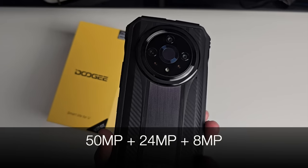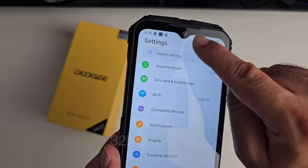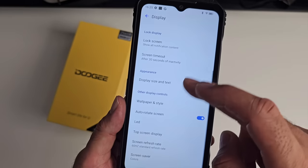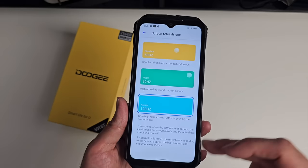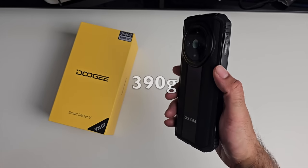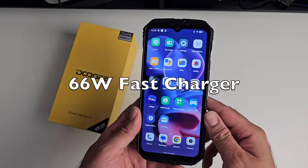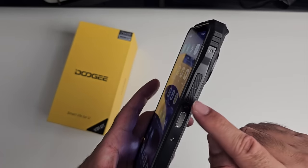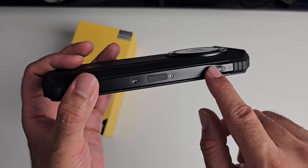There are triple cameras on the back - a 50MP primary, 24MP night vision, and an 8MP fusion and thermal imaging camera. On the front there's a 32MP selfie camera. Display settings don't have automatic refresh rate - it's either 60, 90, or 120 all the time. It's quite a thick phone at 17.9mm and weighs 390 grams. There's a massive 10,800mAh battery built in with a 66W fast charger included. A fingerprint sensor is built into the power button, and there's a customizable button to open any app.